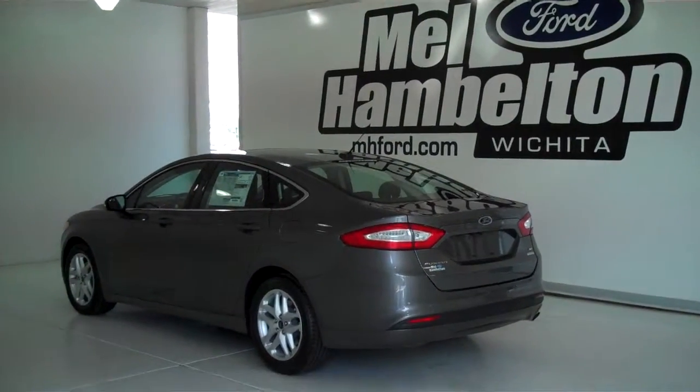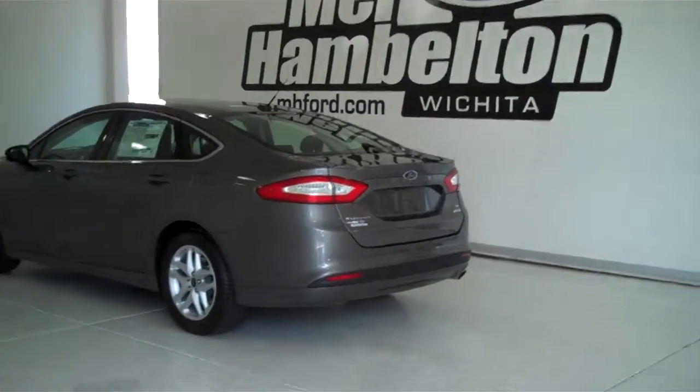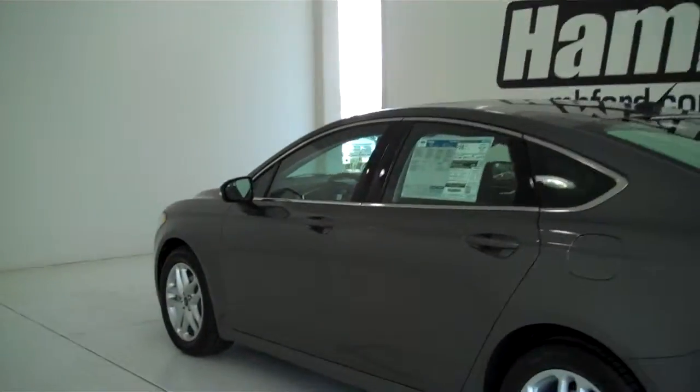133-199 is a brand new 2013 Ford Fusion SE. It is sterling gray metallic in color, has the factory alloy wheels.